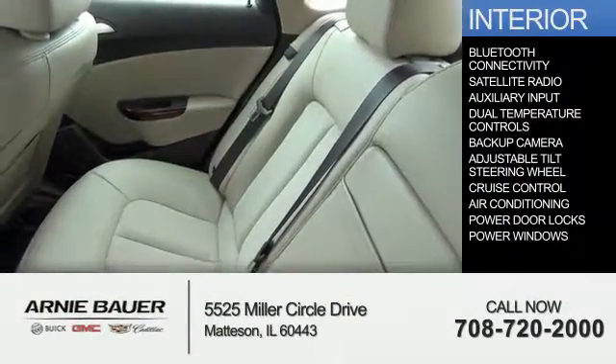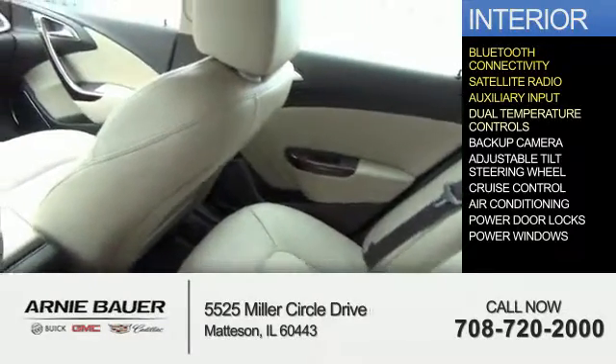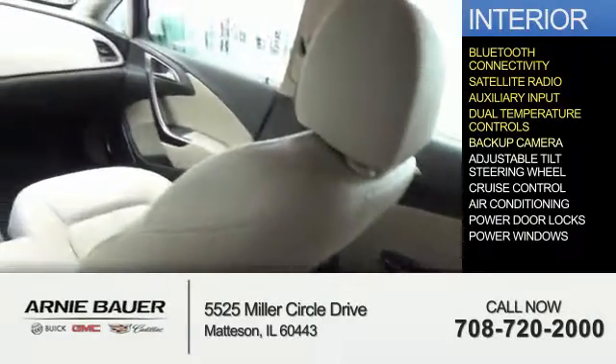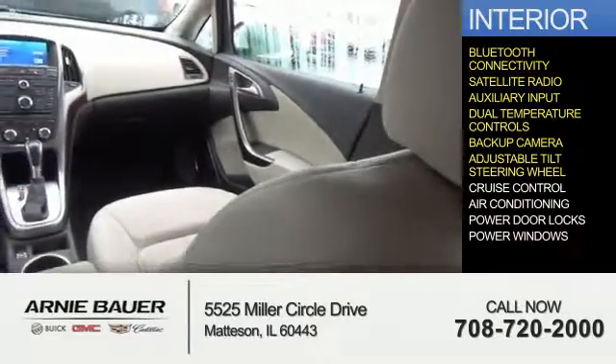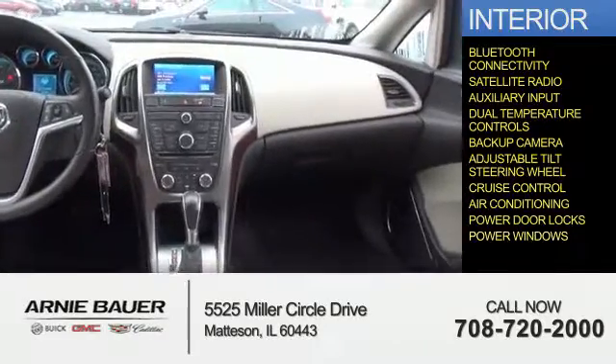Inside you'll find Bluetooth connectivity, satellite radio, an auxiliary input, dual temperature controls, a backup camera, an adjustable tilt steering wheel, cruise control, air conditioning, power door locks, and power windows.